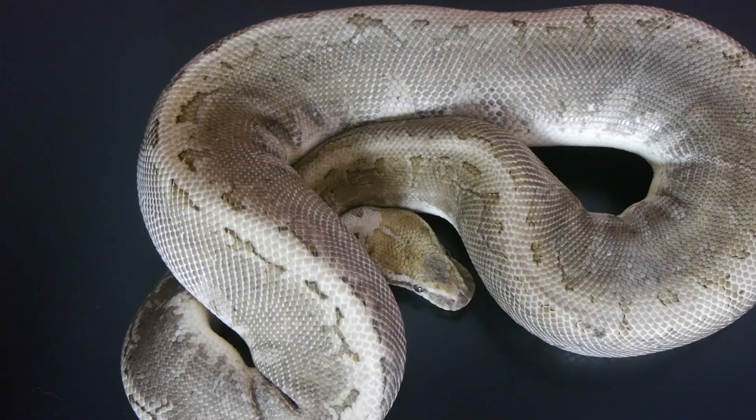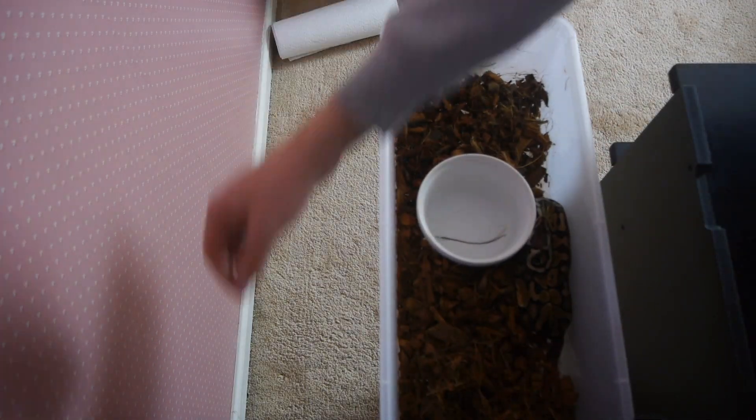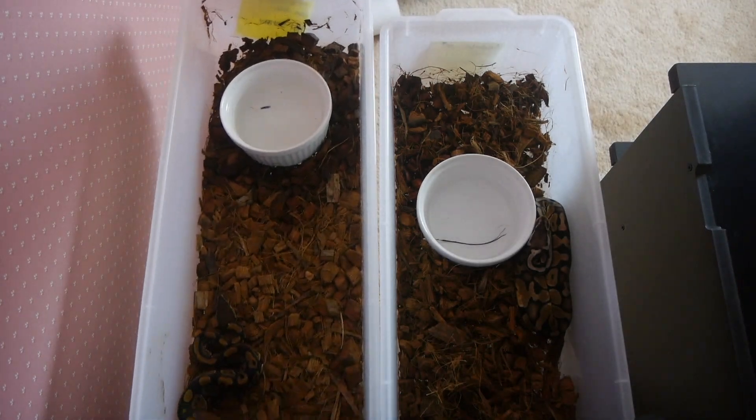Here's the catch when you're starting a ball python breeding business: the more money you spend, the more money you'll make — and this really goes for any business. When you're first starting out, I always recommend that you buy some breeder females that you can breed the next year. This way, you don't have to wait three years just to make one set of babies. These larger snakes will cost you a lot more money, but you'll be able to breed snakes the next year. This is key so you don't get burned out waiting three years for your hatchlings to mature.